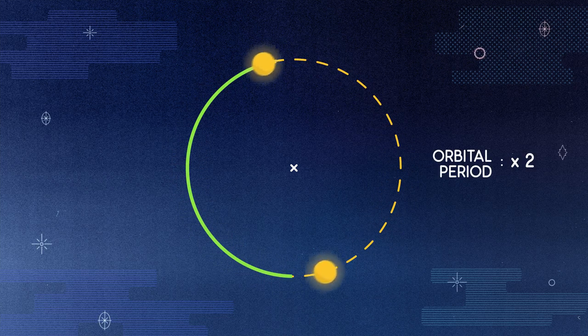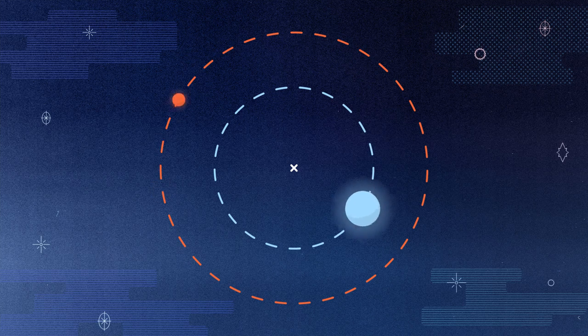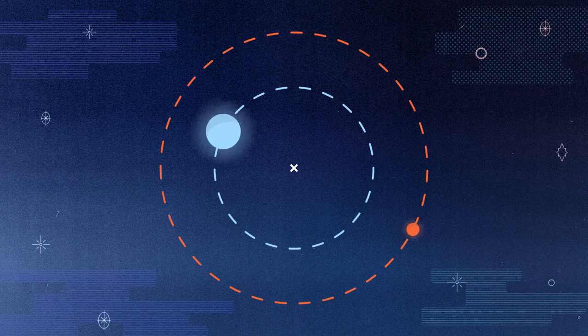If the two stars in a binary system have different masses, the balance point will no longer be equidistant between them. Instead, the higher mass star will be closer to the center of mass, while the lower mass star will orbit further away. In this picture, the high-mass blue star has two times more mass than the little red star, so the red star orbits in a circle with a radius two times larger than that of the blue star.